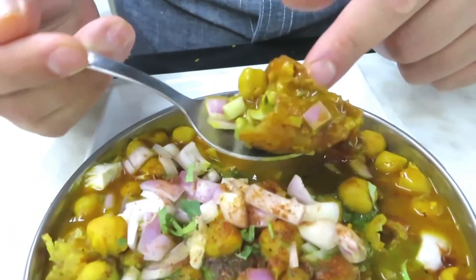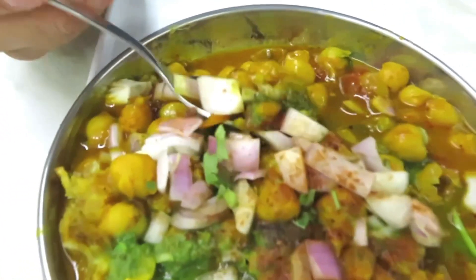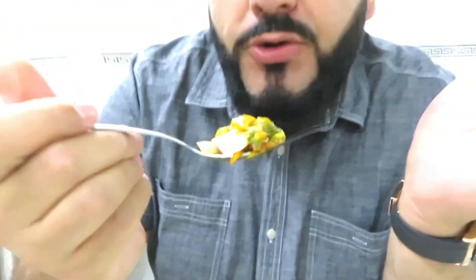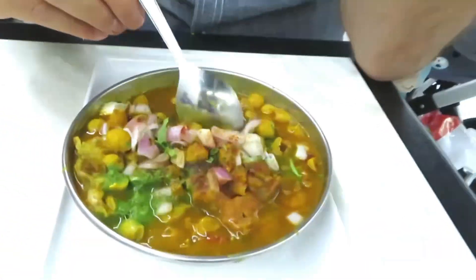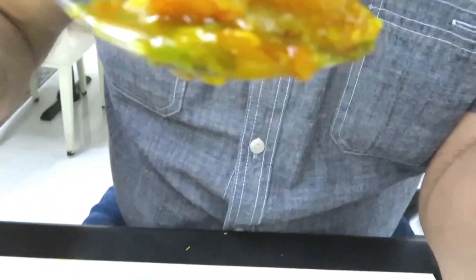Onions, green chutney — I need a kick from this. I need the crunchiness of the samosa, the crunchiness of the onions. Let's have a look. A lot of people think they can make samosa chaat but this is how you do it properly. What can I say — that is a beautiful samosa chaat, so full of flavor. It's chili but it's not an overkill.